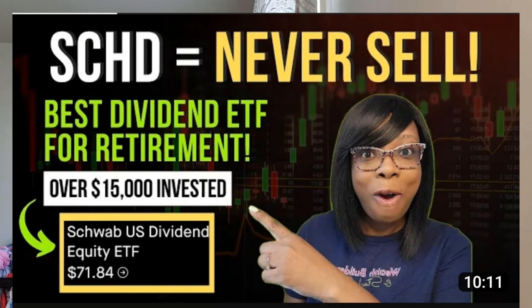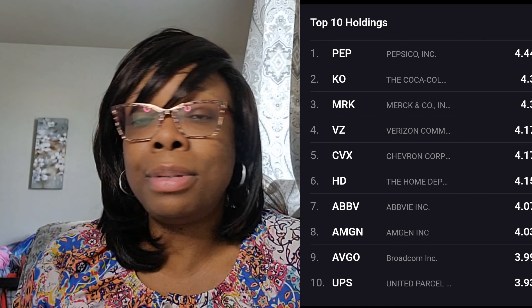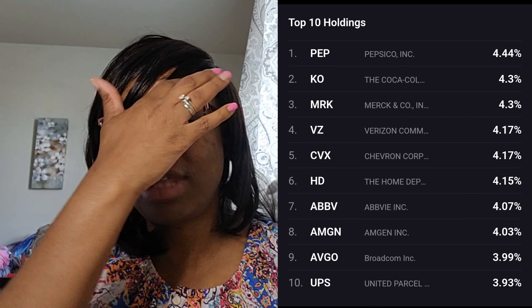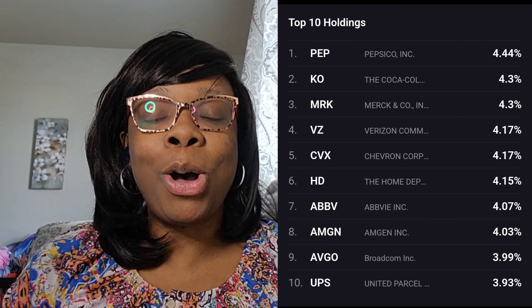My favorite monthly paying dividend ETF is JEPI. But outside of that, my favorite ETFs are really SCHD and VTI — it's like a tie between those two. SCHD is the Schwab U.S. Dividend ETF. It's a fund, like JEPI is a fund, VTI is a fund, VOO is a fund. We're already kind of diversified because SCHD has over 100 companies inside of it — some favorites like Pepsi, Coke, Home Depot, and UnitedHealth.